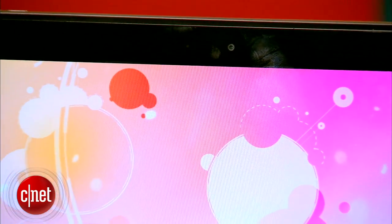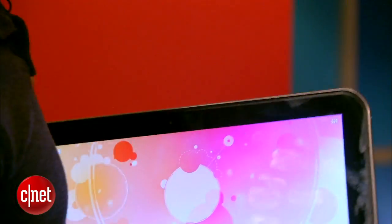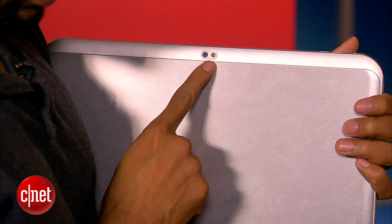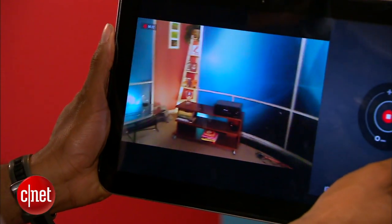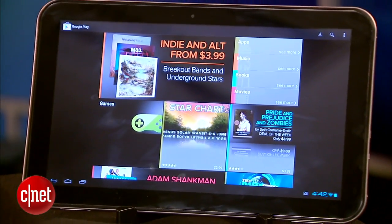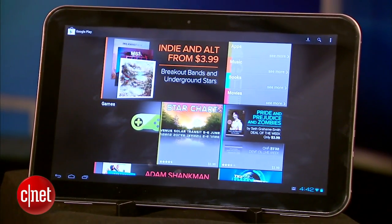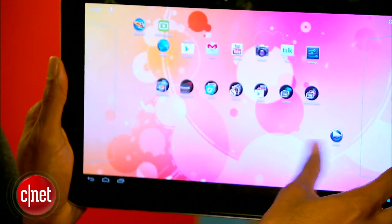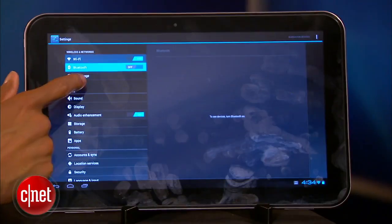There is a 2-megapixel camera on the front and an LED flash-supported 5-megapixel camera on the back, both of which produce typically mediocre tablet-quality video and images. The screen resolution has been upgraded from the Excite 10's 1280x800 to 1600x900, and it feels responsive when swiping and navigating menus.